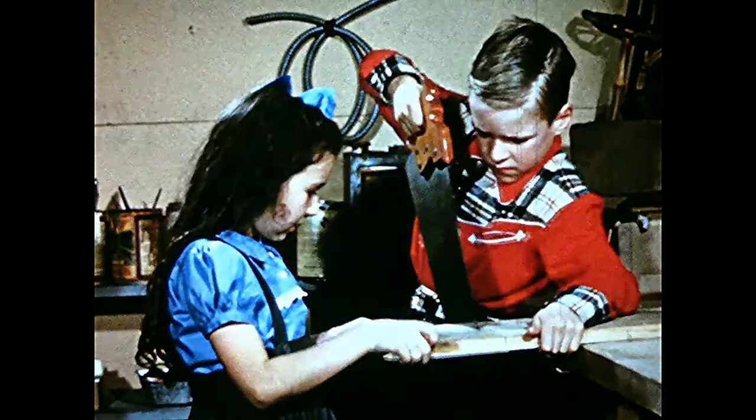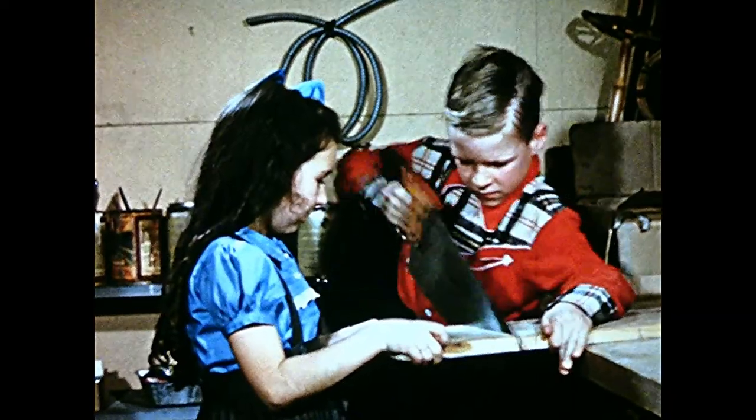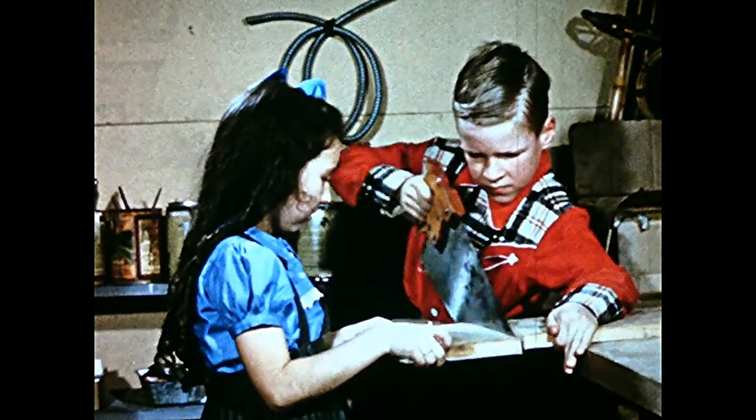While he works on the bluebird house, Sandy is going to try his hand at building a shelter for robins. He uses soft wood because it's easier to saw — but Sandy will manage.